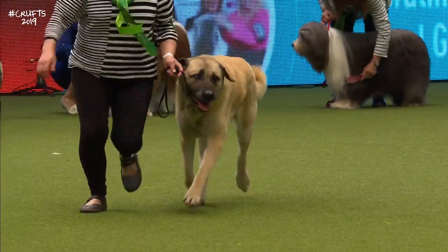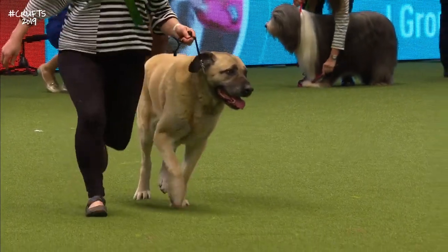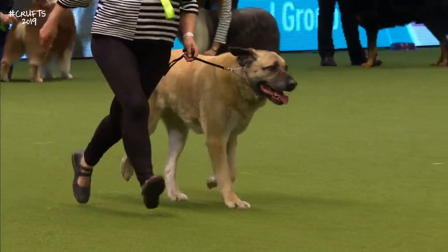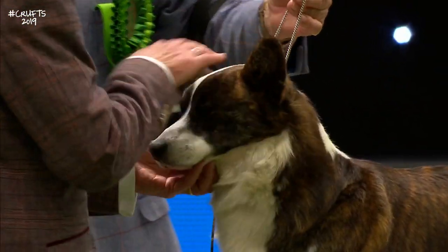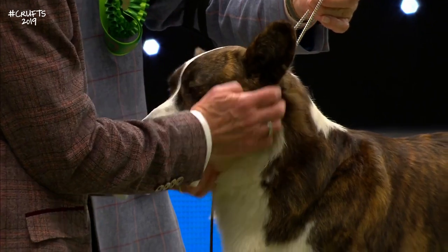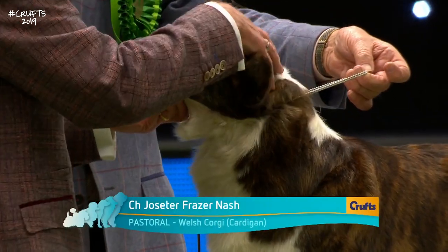That was the best-of-breed Turkish Kangal Dog number 9291 — distinguishing feature that dark black mask on his face. And the first of our two Corgis — the Welsh Corgi Cardigan variety.